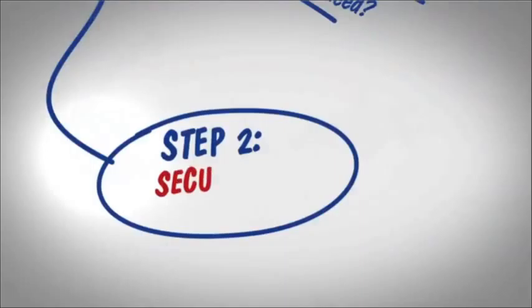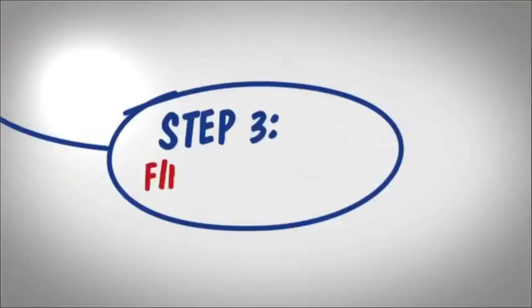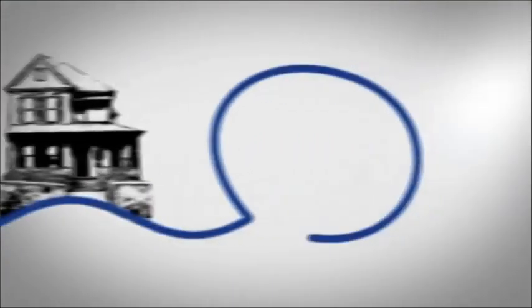Step 2: get pre-approved for a loan so you'll know exactly how much you can spend. Step 3: narrow your search so you're only looking at homes that meet your criteria.